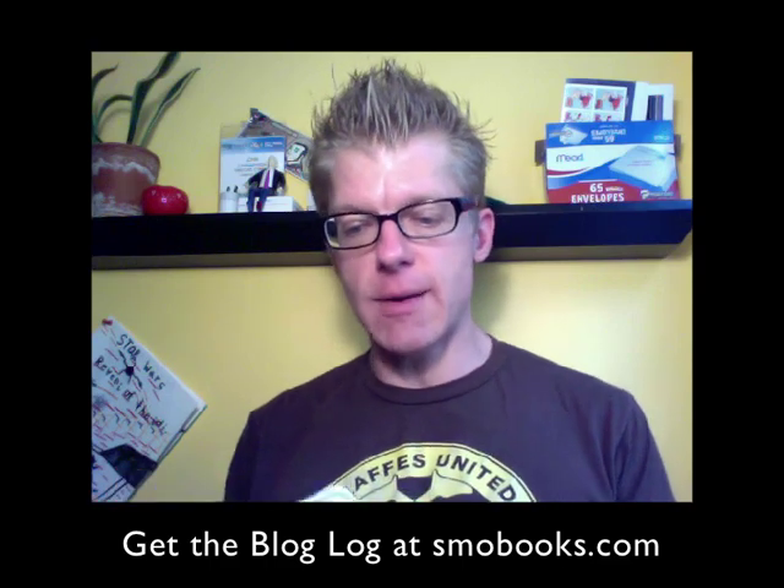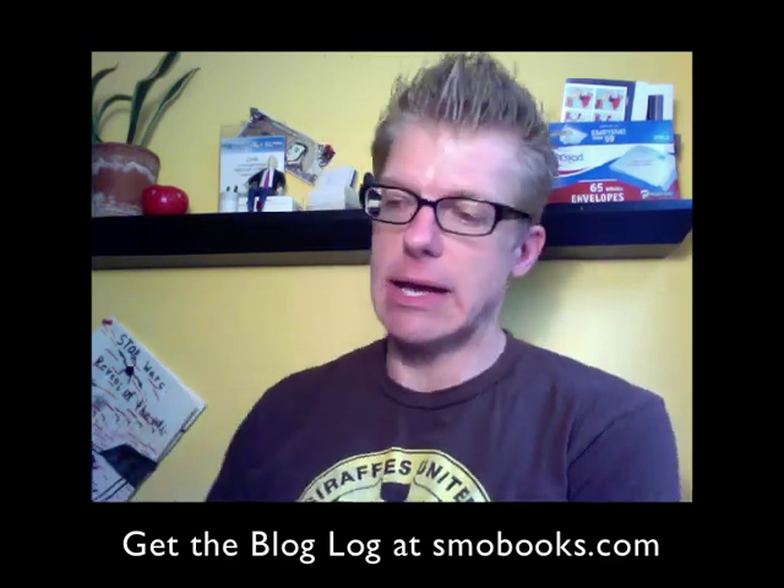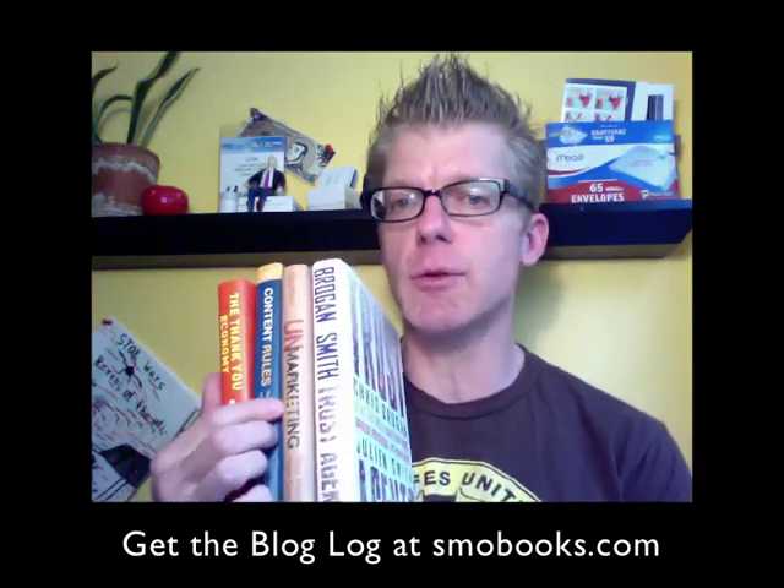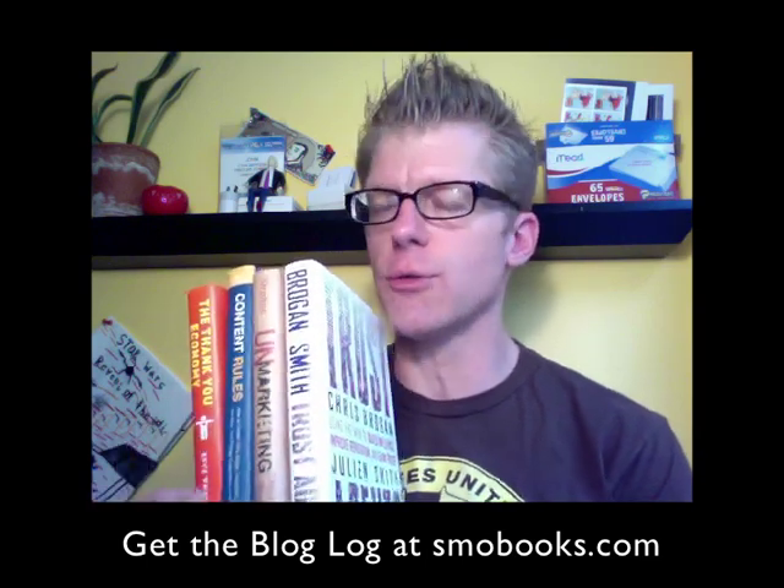And why do I say that? There are a lot of books out there on blogging. Here are just a few, although they cover a little bit more than the topic of blogging. They definitely cover blogging, best practices, how to do it, strategy, and so forth.